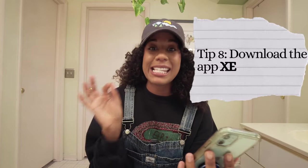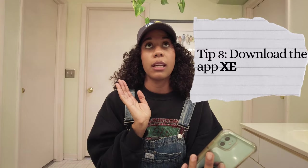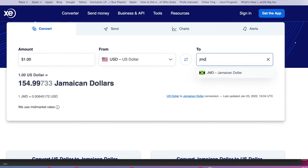One thing that is going to save you is the app XE. Before you get to Jamaica — or really before you get anywhere that you're traveling — download the app XE and put on the app the countries you're going to as well as the currency you want to convert from. For example, I have USD on there and then for Jamaica I would have JMD for the Jamaican dollar.